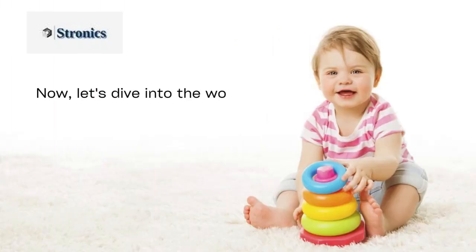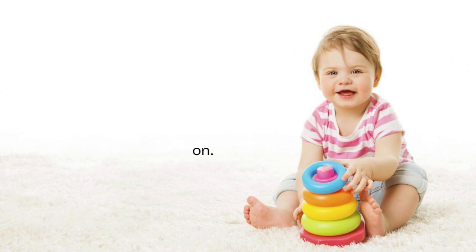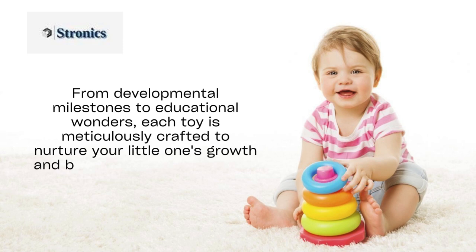Now, let's dive into the world of baby essentials, a treasure trove designed to spark joy, curiosity, and endless imagination. From developmental milestones to educational wonders, each toy is meticulously crafted to nurture your little one's growth and bring smiles to their faces.